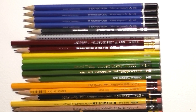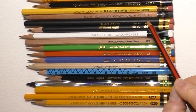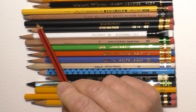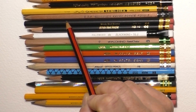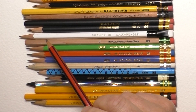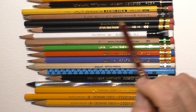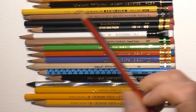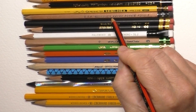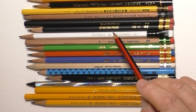Next is the General's Semi-Hex number two pencil, and underneath that the General's Cedar Point in HB, made in the USA. It's a bare wood pencil — no finish, or maybe just a very light matte lacquer — and I love that rough and ready workman look. It's got a lovely lead and is really nice to hold with that natural wood finish. I wouldn't mind getting some more of those.